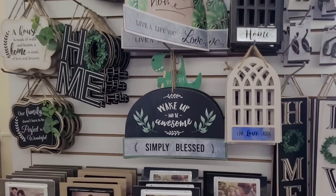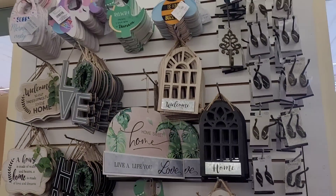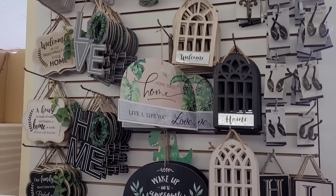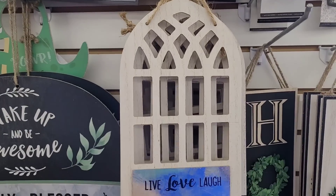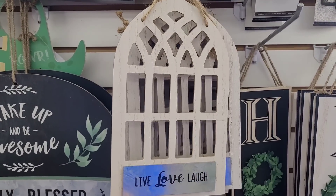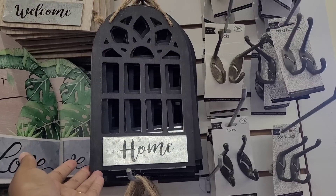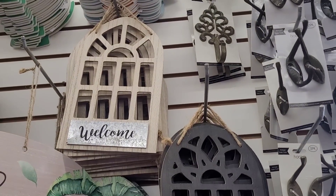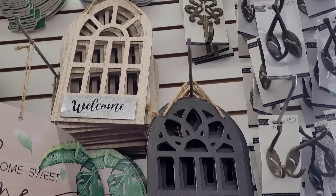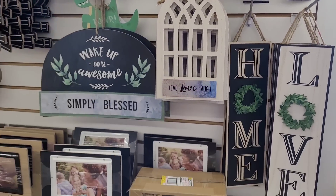Hi everyone, welcome back to my channel. Today we're in Dollar Tree, and over here in this section — I've showed it to you before — but they have some new items, which are these little arches. Live, love, laugh, and then they have one that says 'Home' and another that says 'Welcome.' So those are the new ones in this section.